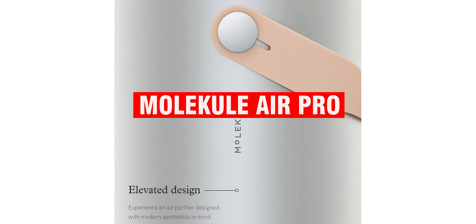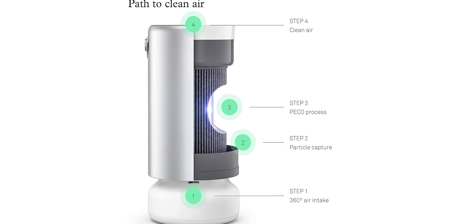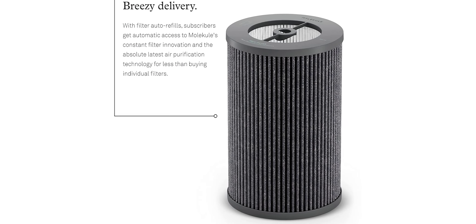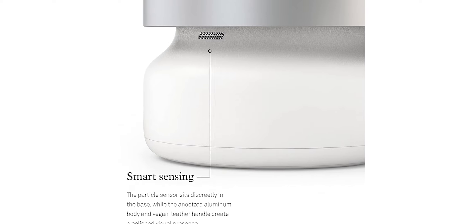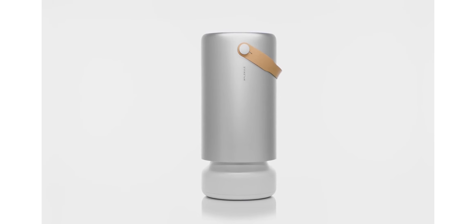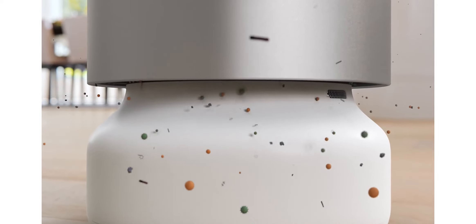The Molkill Air Pro is the world's most advanced air purifier. It is the only air purifier that destroys pollutants at a molecular level, and it has been cleared by the FDA for medical use. The Molkill Air Pro can be used in your home to protect your family from harmful air particles, including allergens, bacteria, viruses, and chemical vapors. It's easy to use — just plug it in and let it run. The built-in sensors will automatically adjust the fan speed to ensure you are always getting the best performance possible.